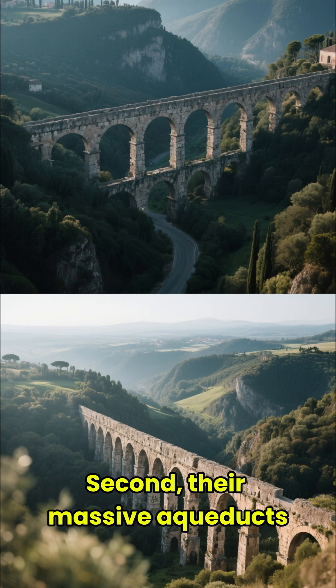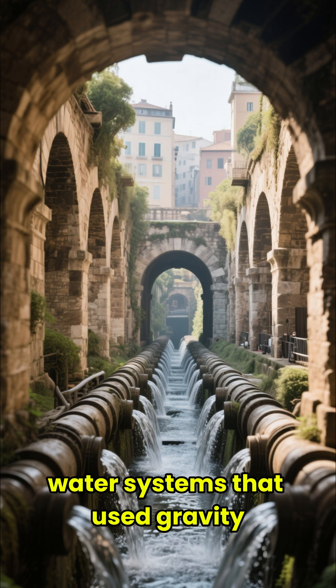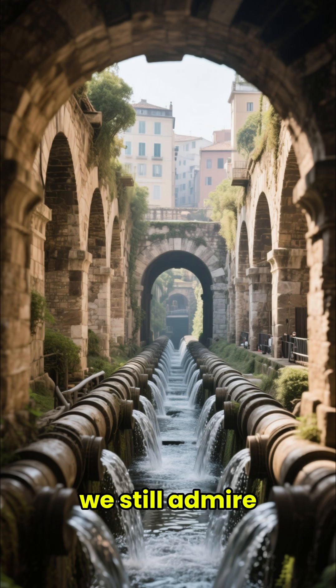Second, their massive aqueducts. These weren't just stone bridges — they were precision-engineered water systems that used gravity to supply entire cities. A feat of civil engineering we still admire.